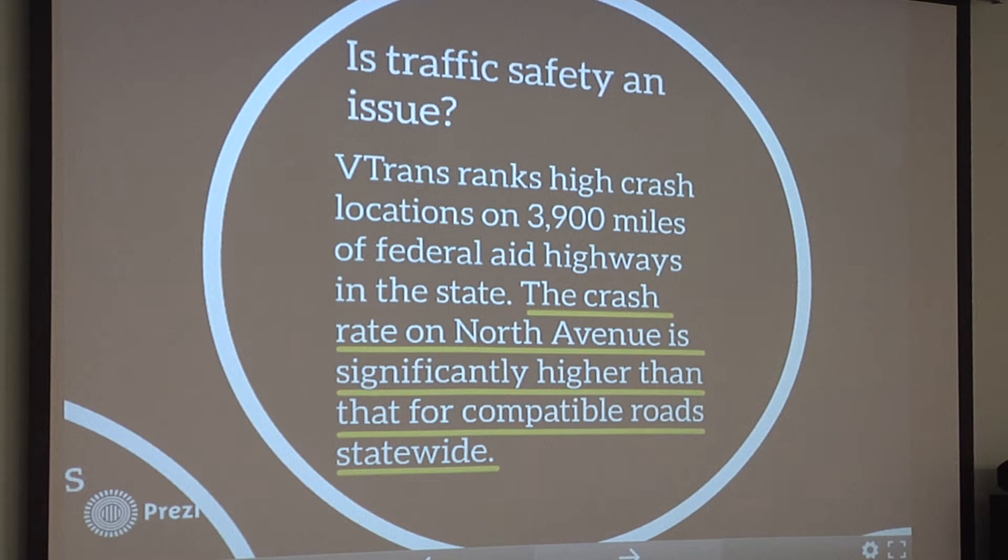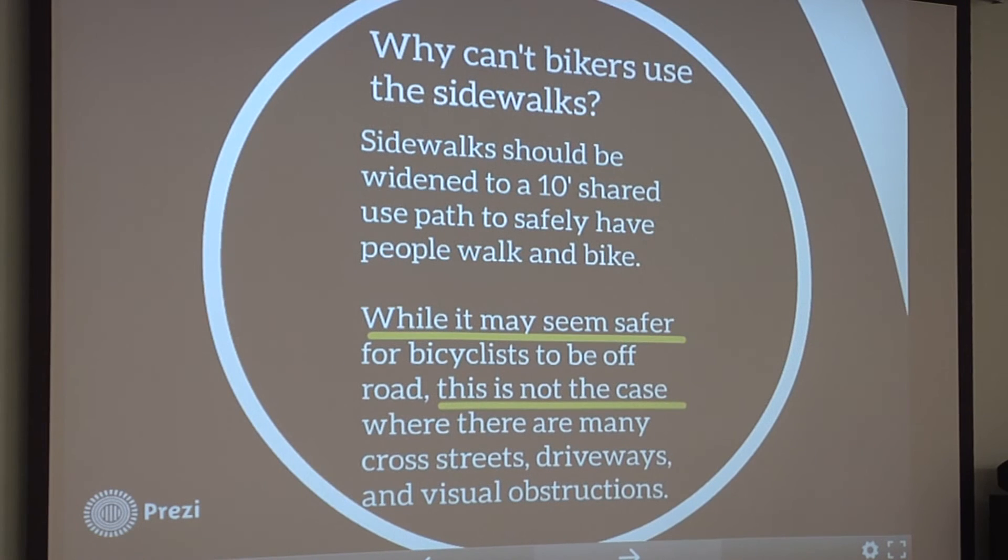Another question is: is traffic safety really an issue? We do have links to the VTrans crash summary, so anybody can search the crash data. Looking at their comparisons, they look at high crash locations throughout the state, and the crash rate on North Avenue is significantly higher than similar roads statewide. There are a couple of locations identified as high crash locations, and we would like to resolve that issue.